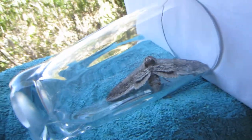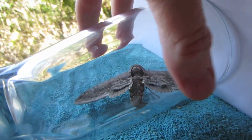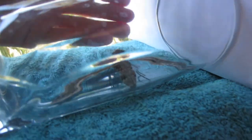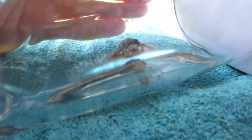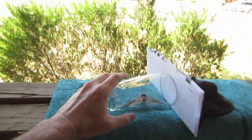I captured it. I actually put on a hoodie and a glove to capture this thing because it's so big. There it is — there's my hand.